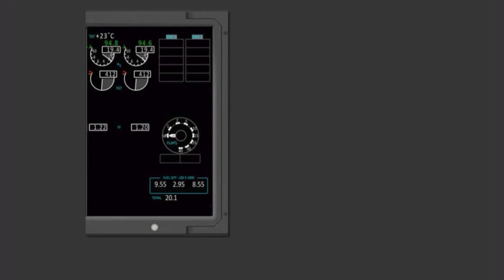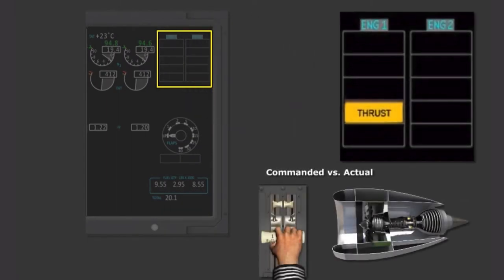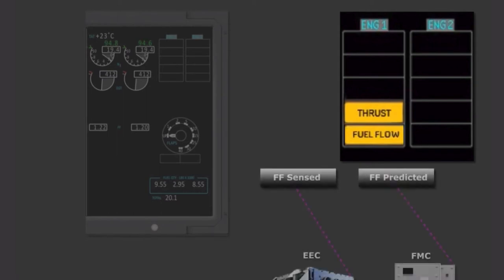Two new engine alerts have been added and are displayed in the alerting area. The first is a thrust alert, which compares the commanded thrust with the engine's actual thrust, and will also display an amber command sector thrust arc on the N1 gauge. The second is a fuel flow alert, which is displayed when there is a disagreement between the FMC predicted fuel flow and the flow sensed by the EEC.